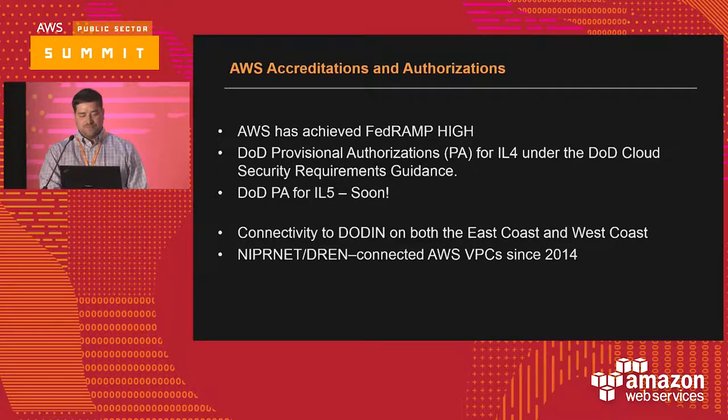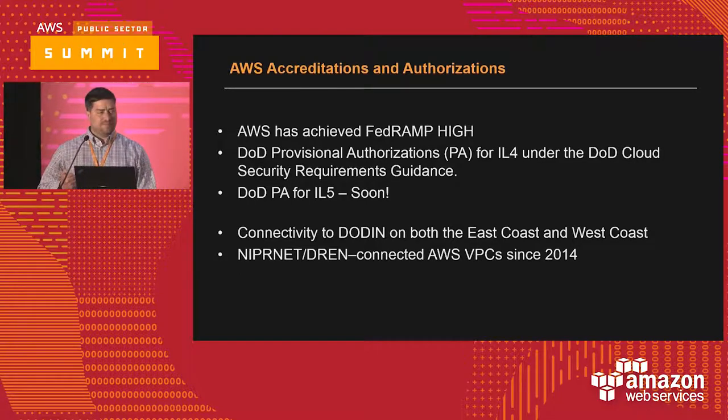Let's dive right into it. As you might have heard from the keynote this morning or other sessions earlier today, AWS has achieved FedRAMP High. From a DoD accreditation standpoint, if you're familiar with the DoD Cloud Security Requirements Guide, we've got a provisional ATO for impact level four. Impact level five is expected soon — that's going to happen really quickly.